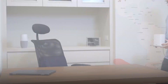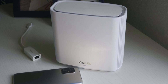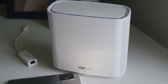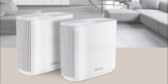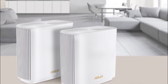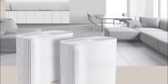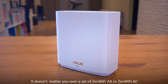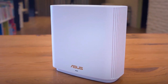Explore the pinnacle of AXE6600 ultimate performance, delivering speeds of 574 Mbps, 1201 Mbps, and 4804 Mbps across various bands. With comprehensive wireless features including IPv6 support, WPA2-PSK encryption, WPS support, and advanced guest network management, alongside robust security measures like Wi-Fi MAC address filtering and firewall keyword filtering, the ZenWiFi ET8 empowers your network with the utmost reliability and security. Embrace the future of Wi-Fi where innovation meets peace of mind.